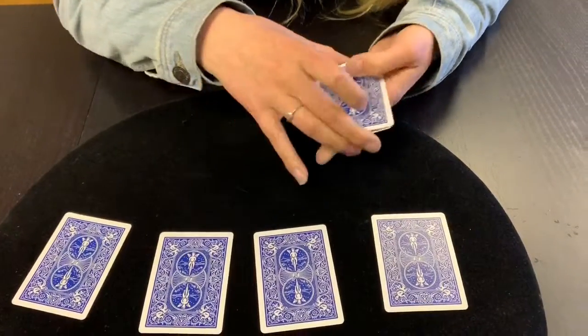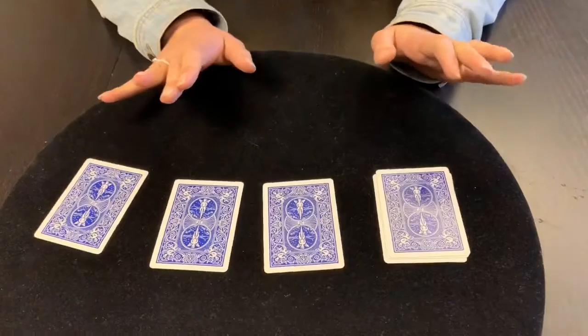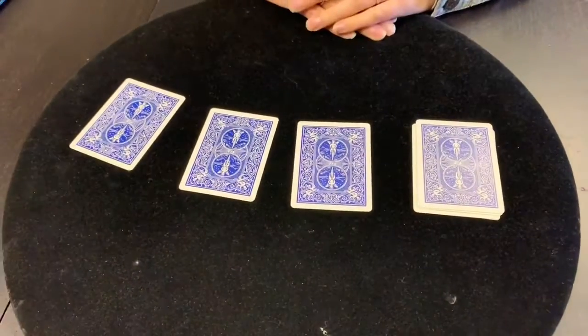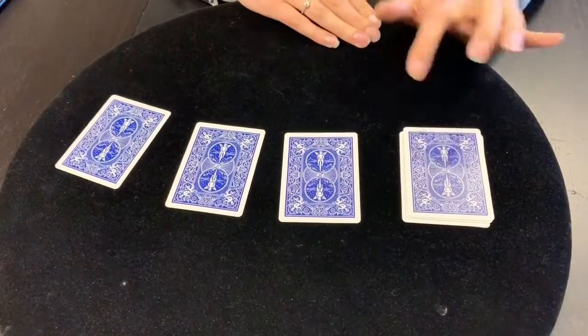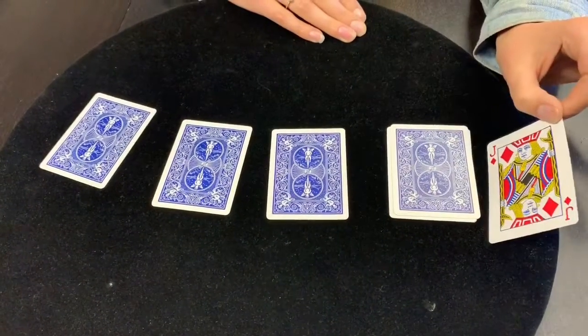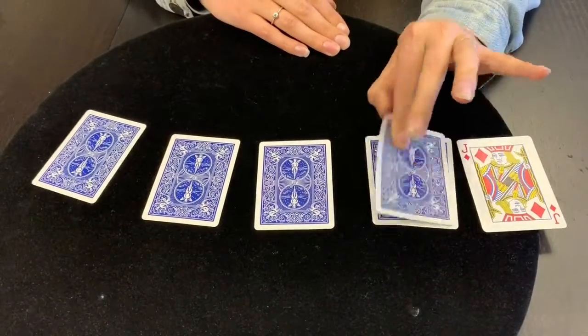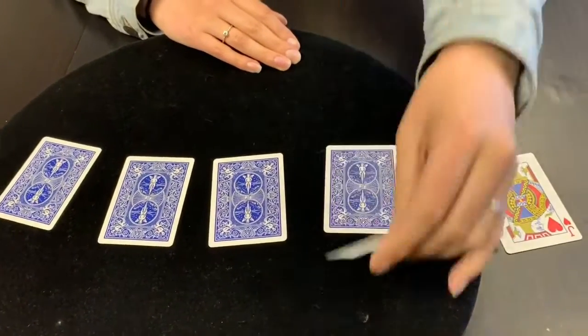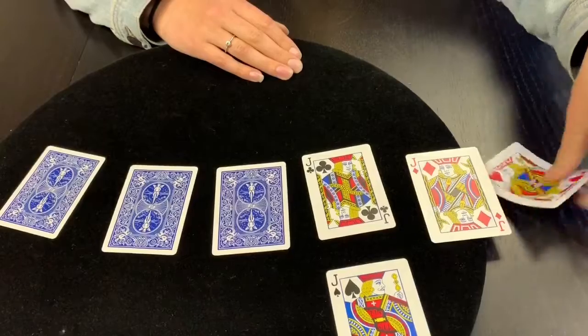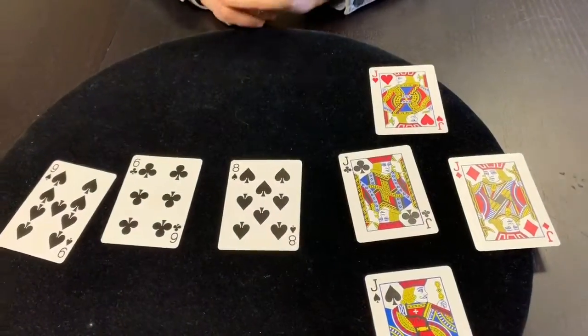I'm going to take these three cards here and place it on the final jack. You will never guess what happens — you won't be able to predict what's going to happen, because it's going to come to the top when you push them. And the jack jumped to the top. But not only does the jack jump to the top, but we actually have all four jacks right here, which means that these three cards here are now the indifferent cards.